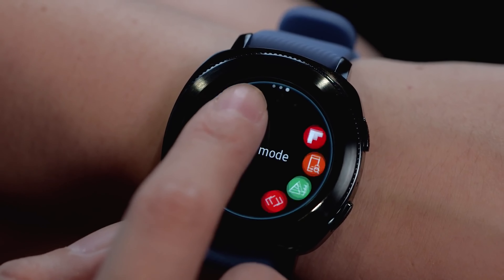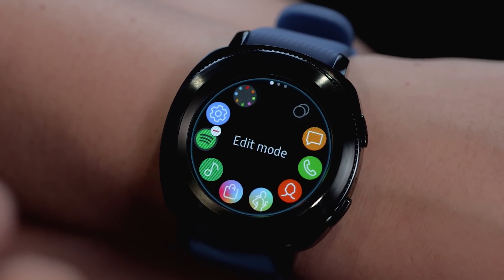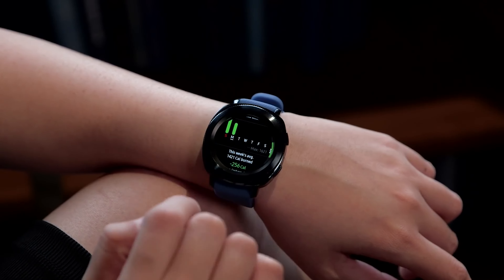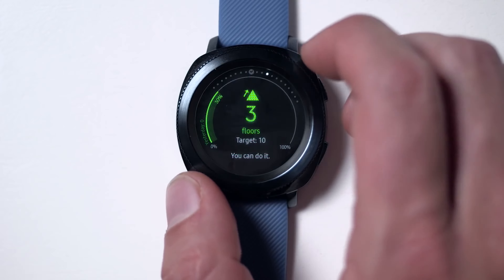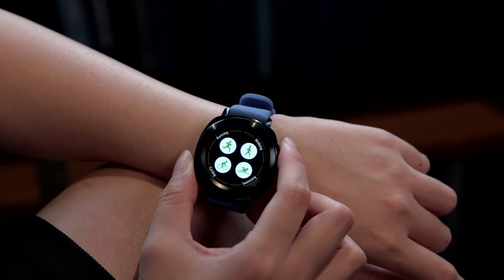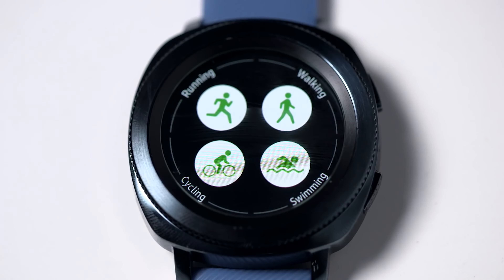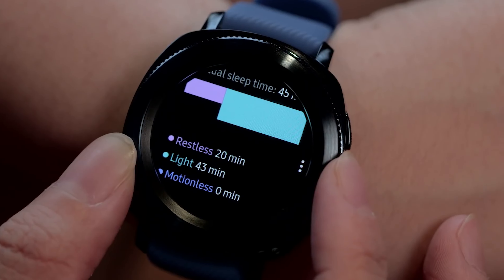Thanks to its internal rechargeable battery, you can use it for an average of 144 hours in a row, depending on usage. Its operating system is Tizen OS 3.0, compatible with Android and iOS, allowing you to receive notifications from social networks, text and voice calls by connecting via Bluetooth and Wi-Fi. It is considered the best quality-price smartwatch, ideal for sports and hiking.